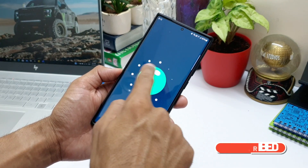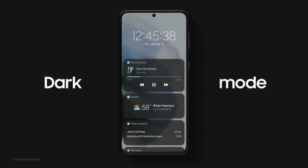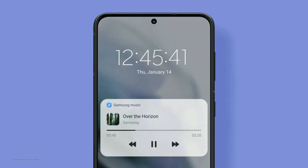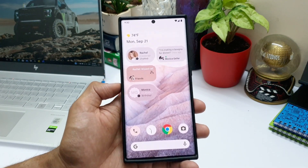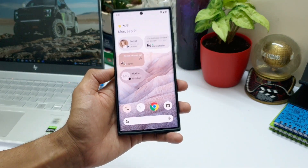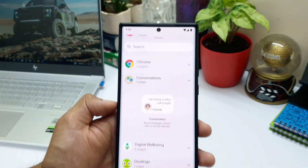Coming to One UI 4.0, Samsung is expected to begin working on this update once Google makes Android 12 official during the third quarter of 2021. We have already seen recently leaked screenshots of Android 12, which show a few cool features, a redesigned UI, and some new widgets.